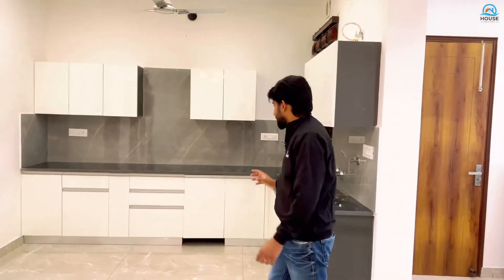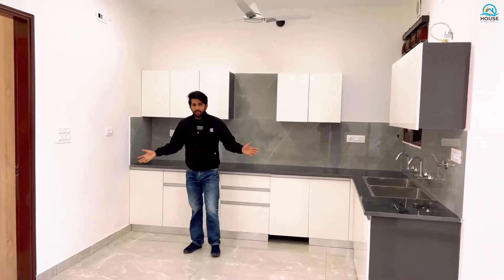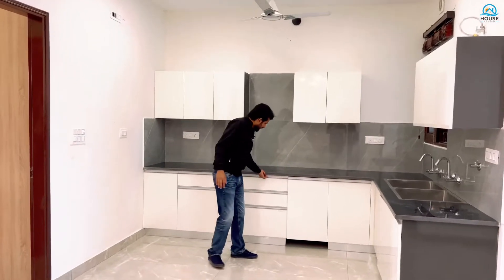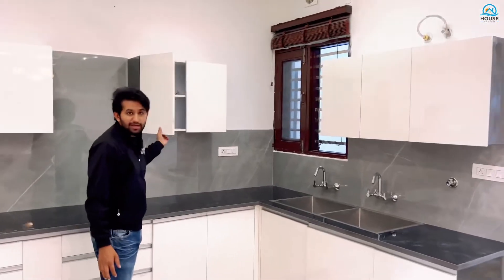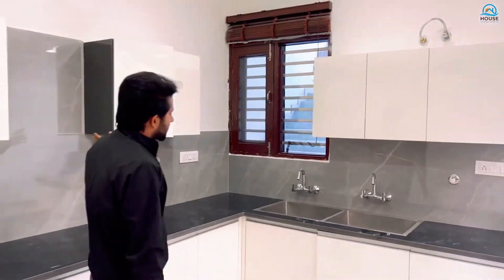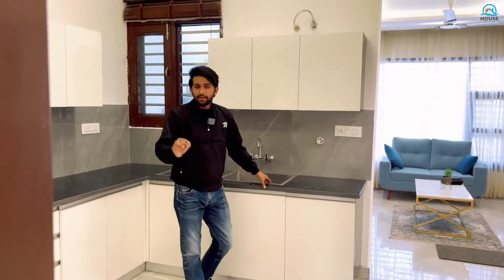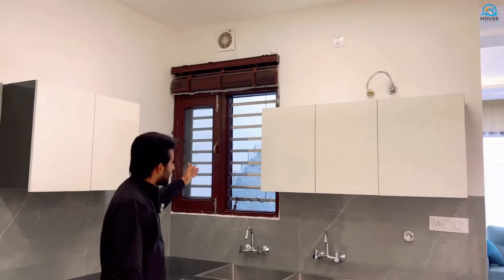If I talk about the kitchen, we get a lot of space here. All the kitchen cabinets have soft closers, hydraulic channels. You can get a chimney fitting and a soundproof sink as well.